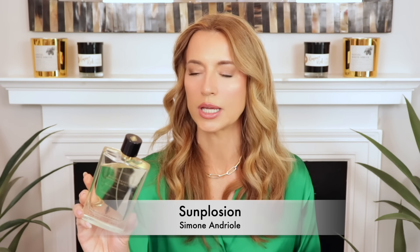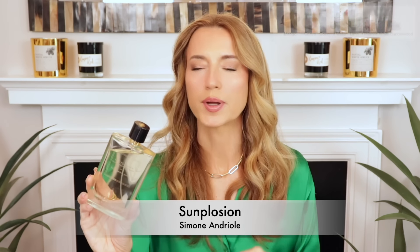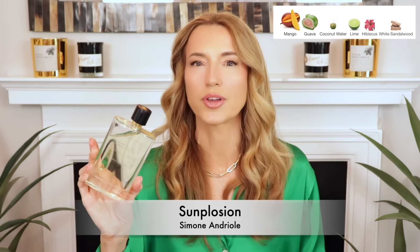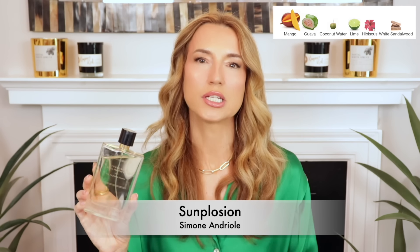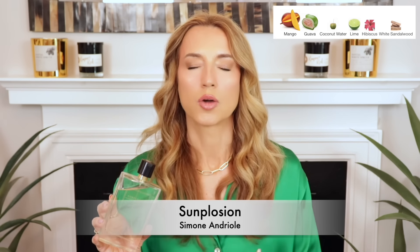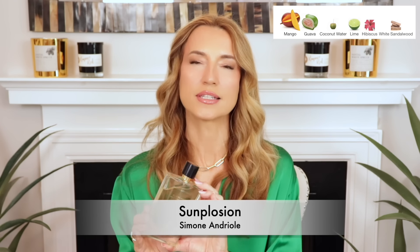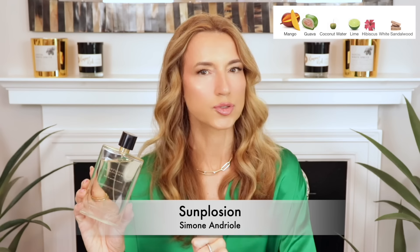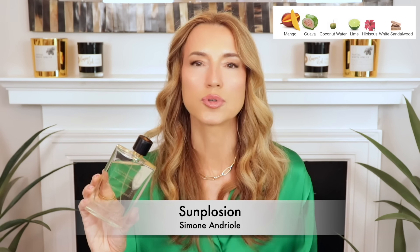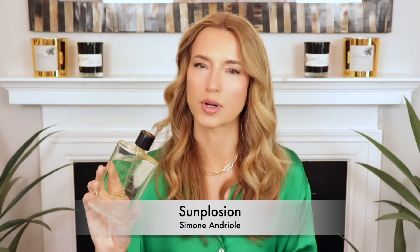The next one is just like a tropical ambrosia or a tropical fruit salad — it's absolutely delicious. This is happiness in a bottle. This is My Sunplosion by Simone Andrioli. This is just like a sweet, fruity, tropical explosion. You have mango, there's guava, there's pineapple, there is lime, I want to say a little bit of hibiscus, some coconut water or coconut nectar — but it wears on the lighter side. It's not a heavy perfume. It's a creamy, sweet, refreshing, fruity gourmand that I absolutely love. It smells like a tropical fruit salad or tropical ambrosia without all the thick vanilla sweetness. The only negative is that it wears lightly — I can usually get around four hours. I take a little travel decant with me, and if I need it to last all day I will just reapply. I love to layer this with several Bath and Body Works lotions.